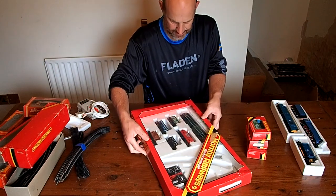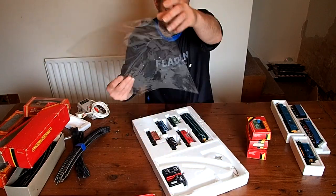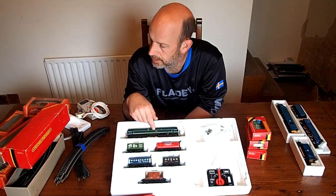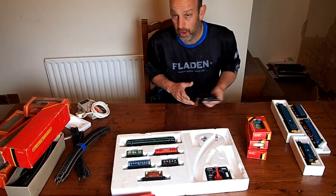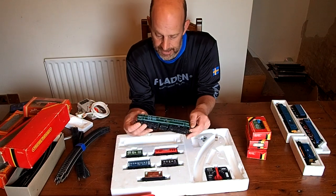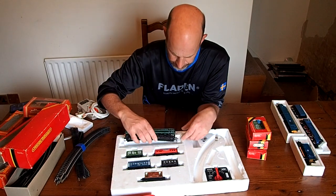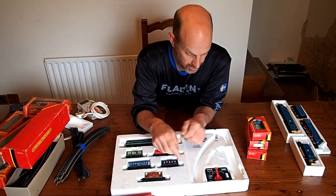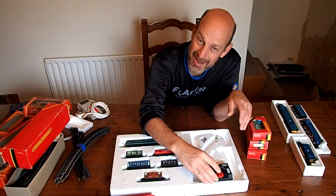We've got ourselves a set here. Another diesel! Please excuse me — back to my video. That's Mike, we're going fishing shortly. Here's another diesel — R357 Triang. And this is a little battery-operated controller, so I could potentially go and use this in my camper van and have a little camper van layout. That'd be cool, wouldn't it?